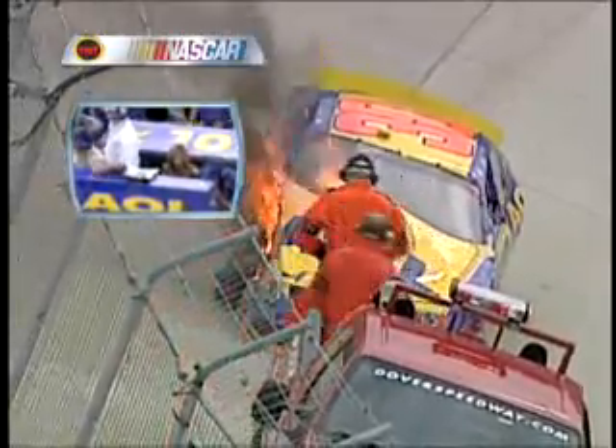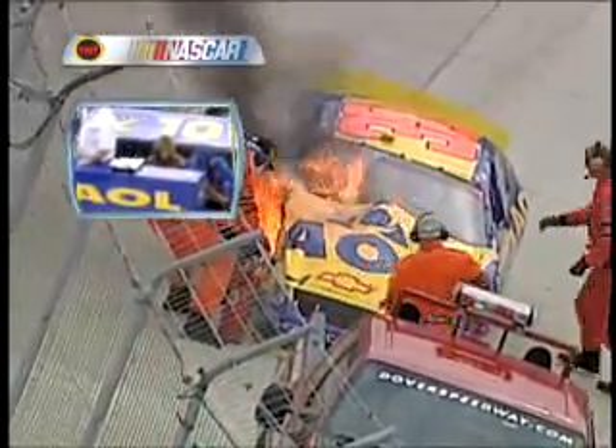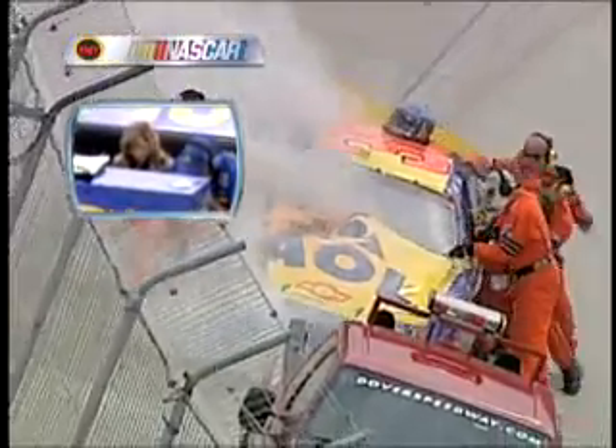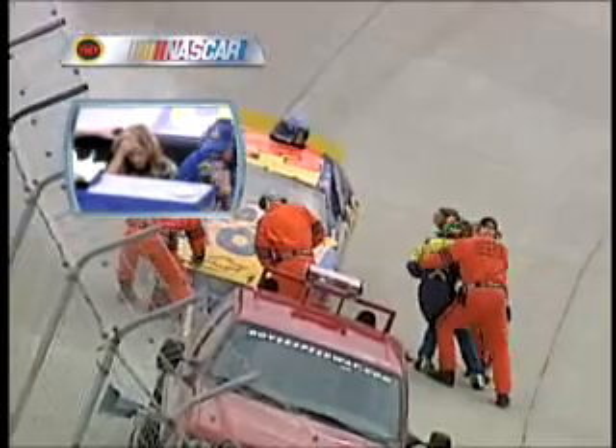Kim, his wife, on top of the toolbox saying, 'Jeff, get out of there.' And you see Jeff is taking off the safety equipment. Believe me, it would have been real hot inside that car and he would have been getting out a lot quicker.